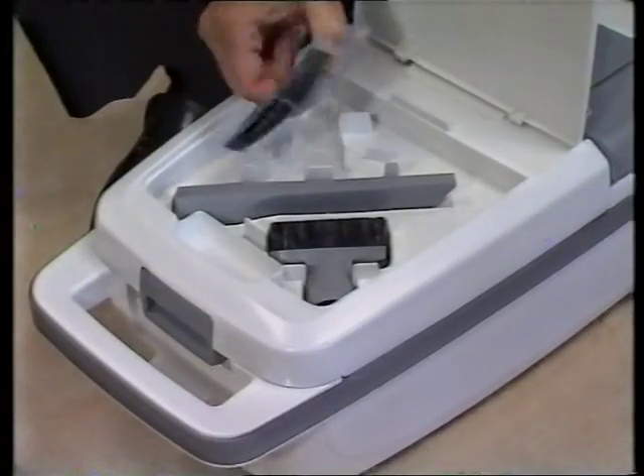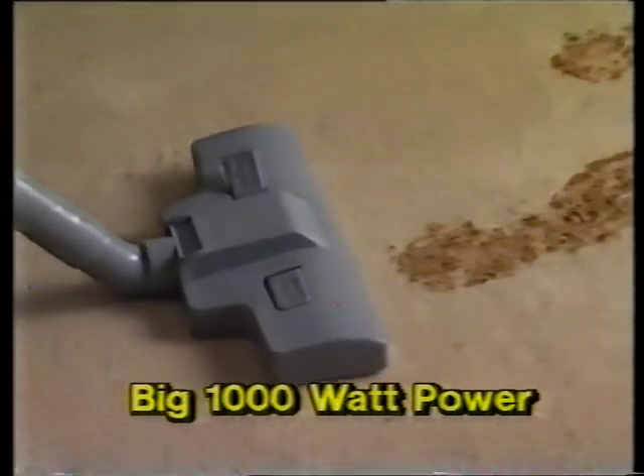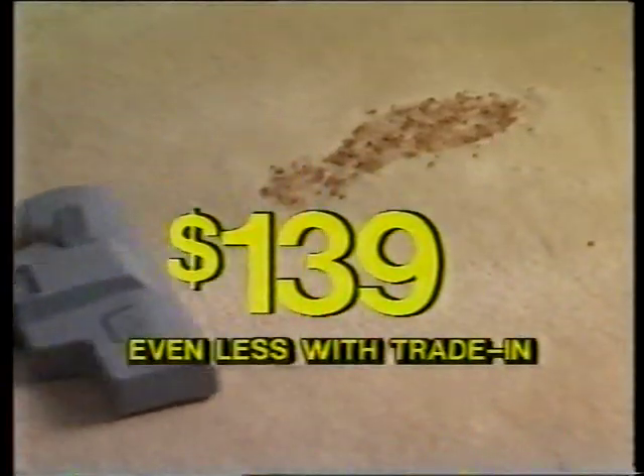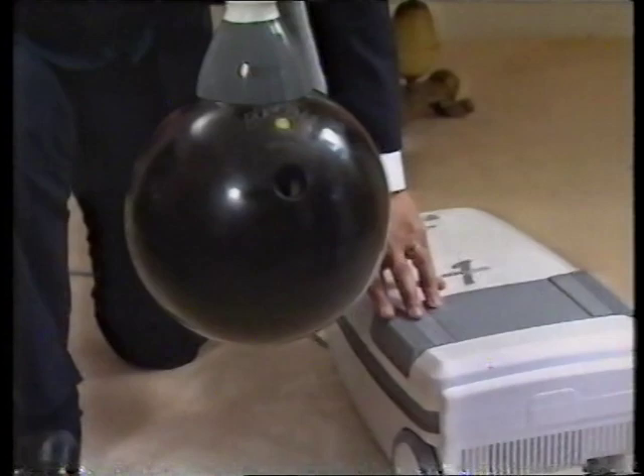Easy cleaning features include an accessory compartment, variable suction control, and triple air filter. Godfrey's price: a red hot $139, less Godfrey's super trade-in. Make cleaning easier with the proven power of Black & Decker, now at Godfrey's.